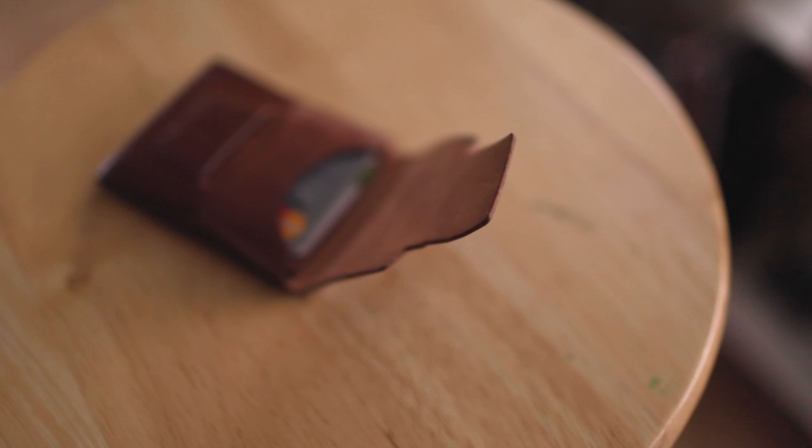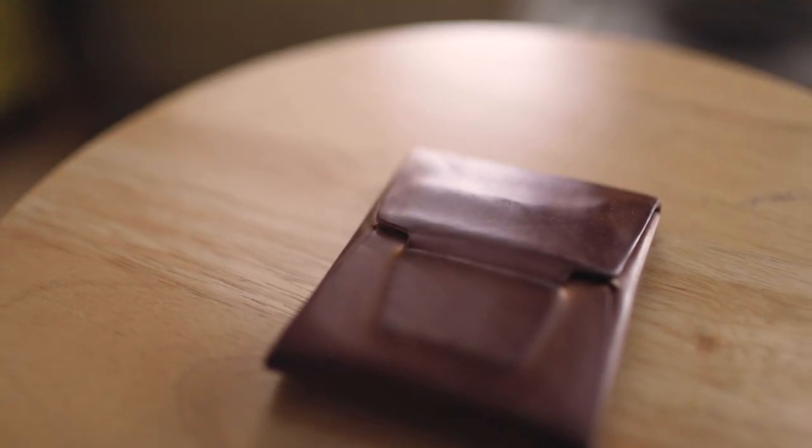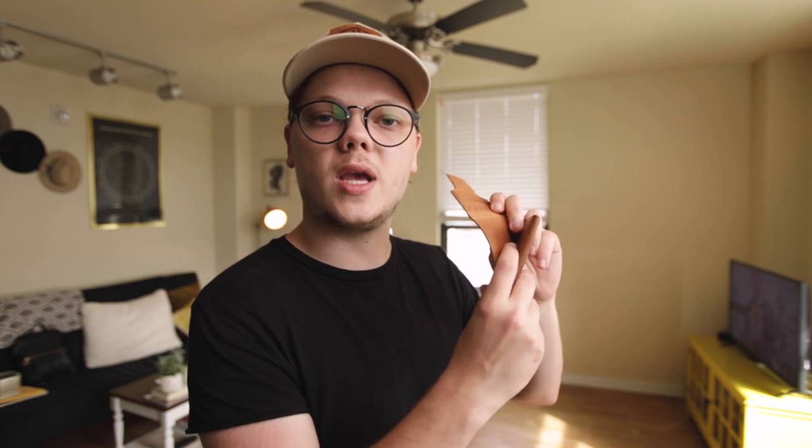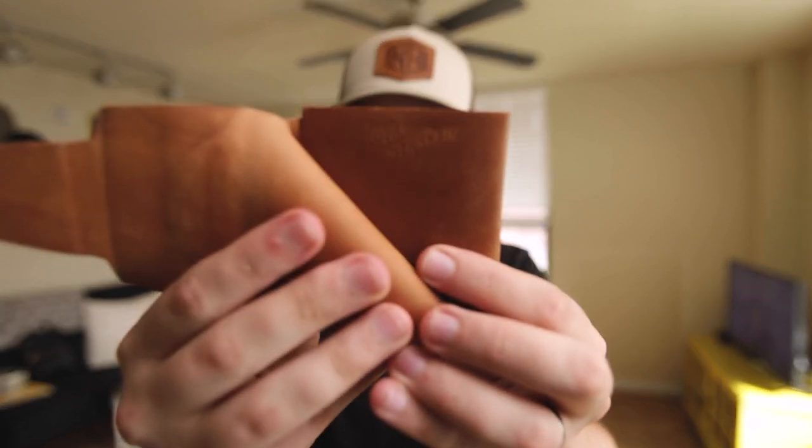Item number two: my wallet. This is the Johnny wallet by Loyal Strickland — again, a product given to me in return for some photographs. I bought one Johnny wallet, loved it, they got in touch with me and we started working together a little bit. This is the shell cordovan Johnny wallet. It opens like this — you keep your cards right there, your cash right there, and it's got a little emblem that says Loyal Strickland. They make really, really awesome stuff. Do yourself a favor and go look at them.